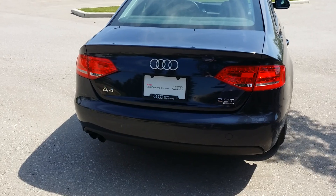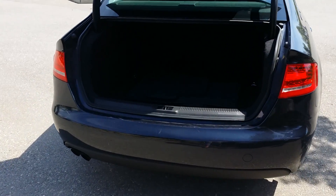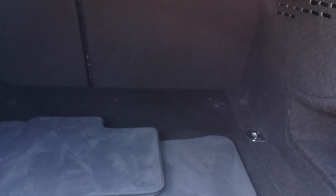The trunk is easily accessible via the remote. There's lots of space, and the seat goes down for more storage.